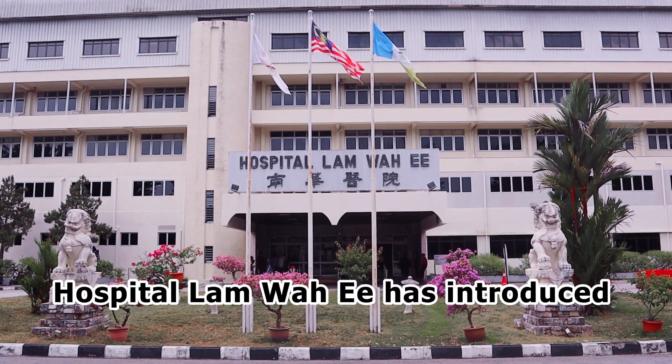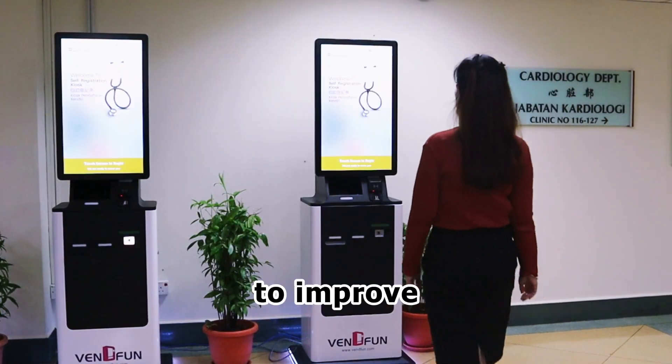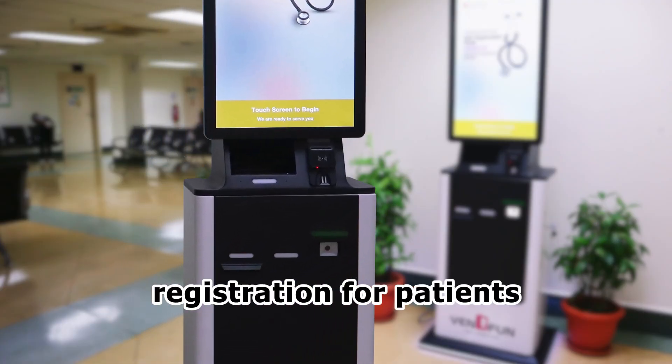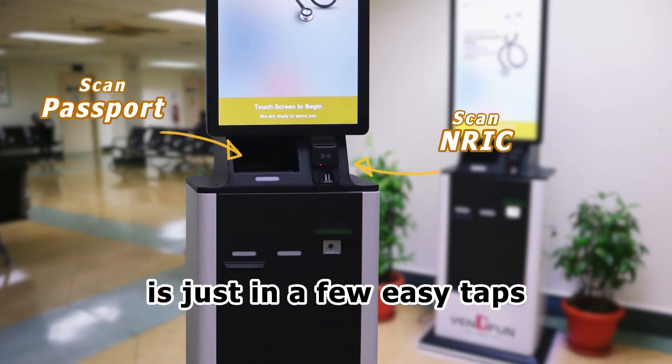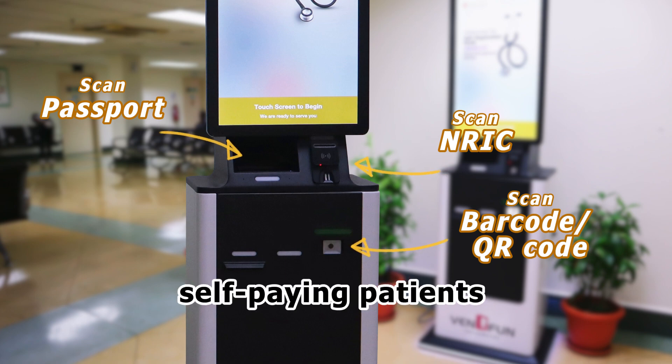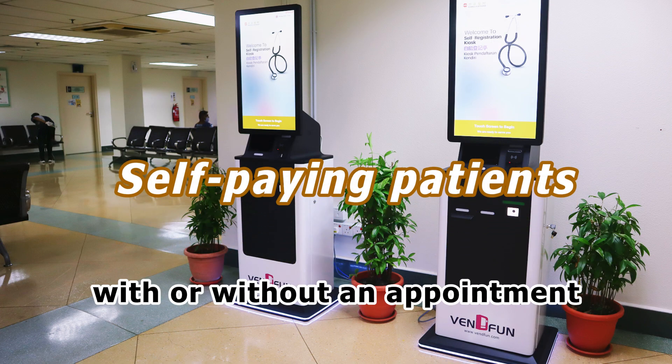Hospital Lam Hwa-E has introduced the self-registration kiosk to improve our customer experience. With this, registration for patients is just a few easy taps. This kiosk is only for self-paying patients with or without an appointment.